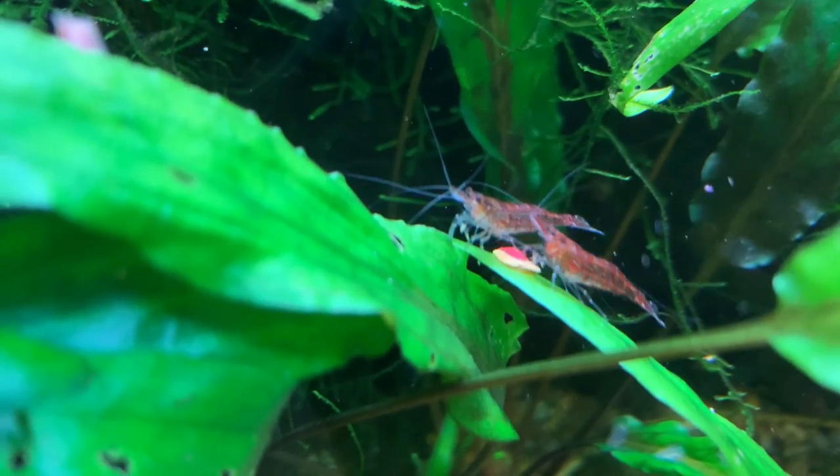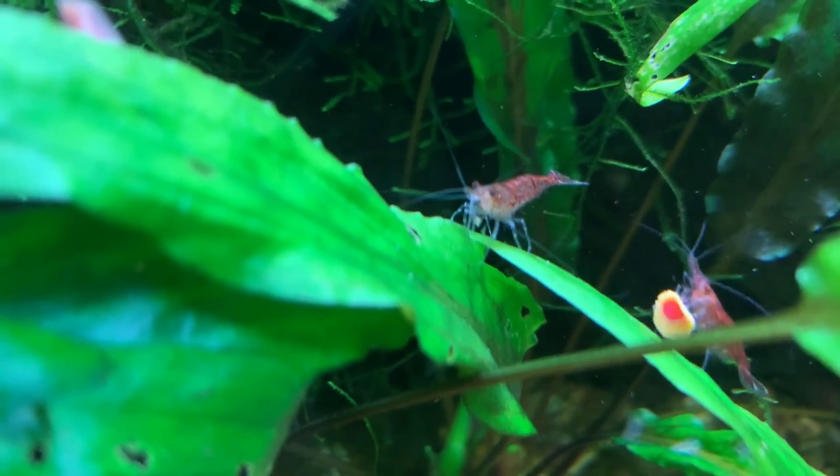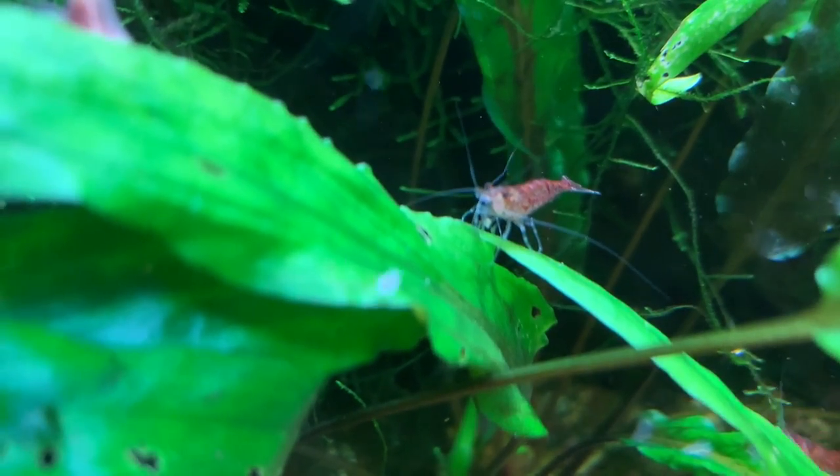One of the reasons these questions are so hard to answer is because of the number of variables: how many shrimp do you have, how large is your tank, what filter are you using, how mature is your tank, do you have live plants, do you have lots of algae? Each of these variables will affect how much and how often you should feed your shrimp. So let's try and break this down into some answers that will help everybody.